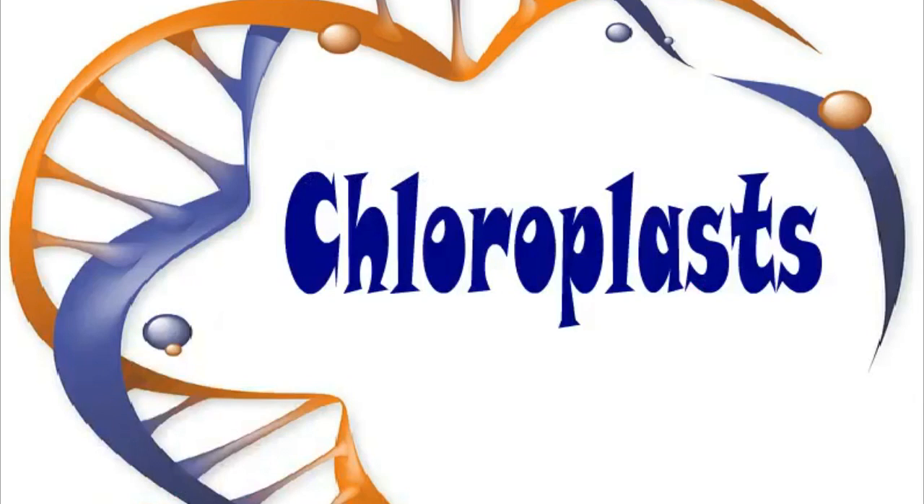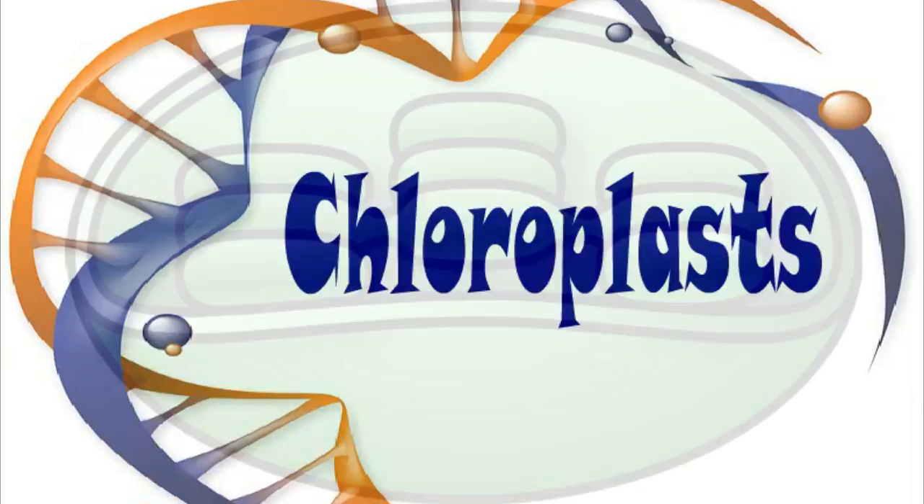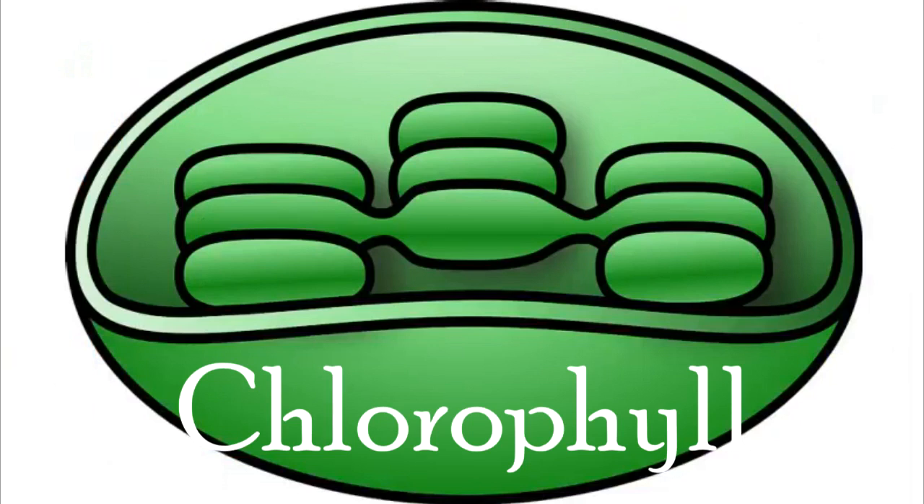Chloroplasts make food in plant cells. There is chlorophyll inside the chloroplasts. Chlorophyll makes plants green.